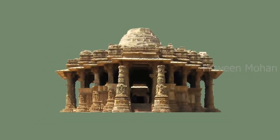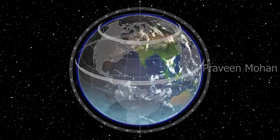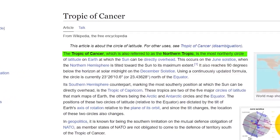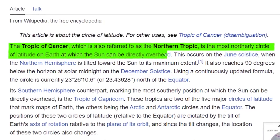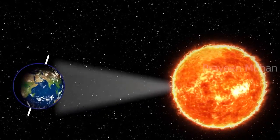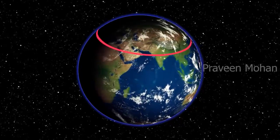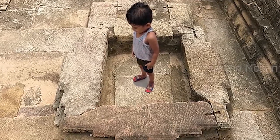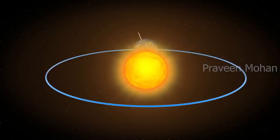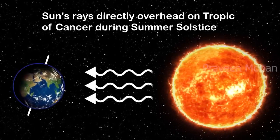This temple was intentionally built on a specific line called the Tropic of Cancer. The Tropic of Cancer is the northernmost latitude on Earth at which the sun may appear directly overhead. Beyond this line, the sun will never appear directly overhead. If you are standing on the Tropic of Cancer on 21st June, your shadow will not fall on Earth. June 21st is the longest day of the year, called the Summer Solstice, and the sun goes directly overhead — casting no shadow on the ground.